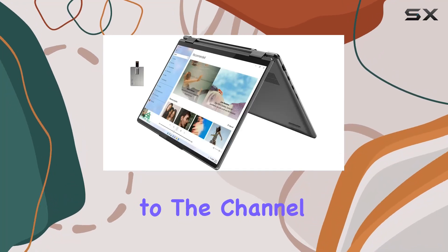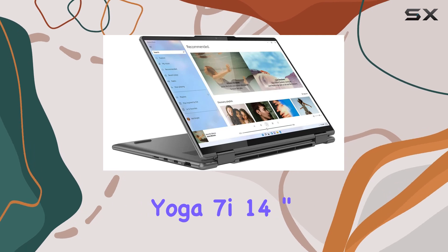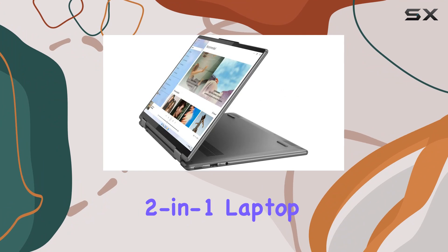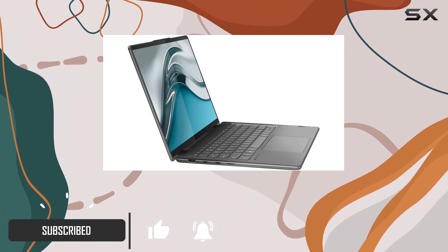Hey everyone, welcome back to the channel. Today we're diving into the Lenovo 2022 Yoga 7i 14-inch 2.2K touch 2-in-1 laptop. Let me tell you, it's packed with some impressive features. Let's start with the display.